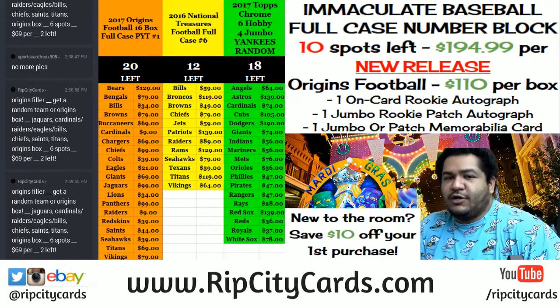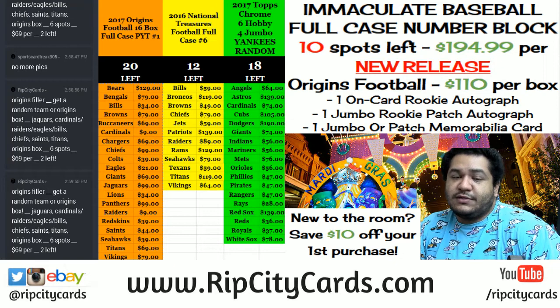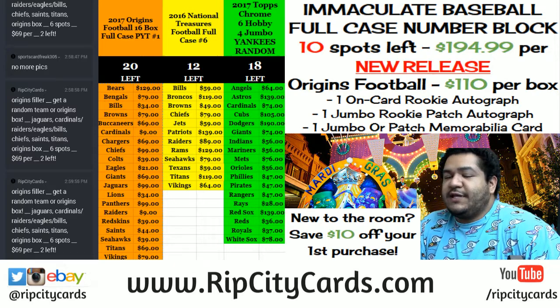Hello, what's up everybody? Cardboard Moses with you. Welcome. A.K.A. Uncle Jesse. You know how it is. eBay time. 2016-17 Court Kings Basketball. We're going to do four boxes of it, eBay style, break number four. Come join me.